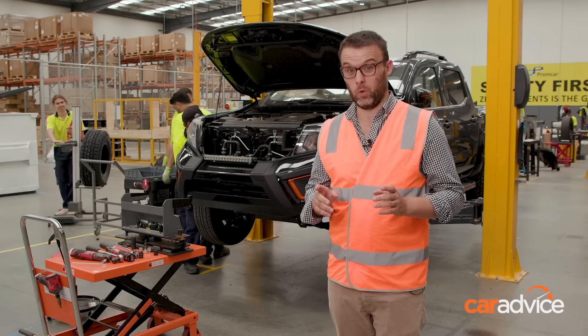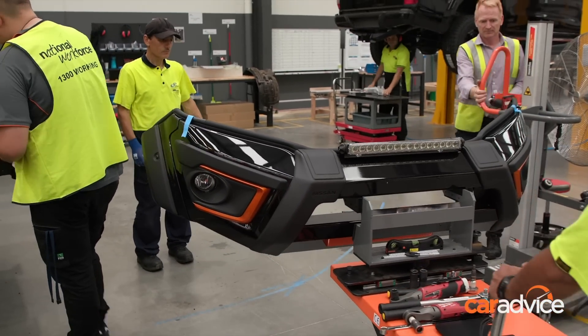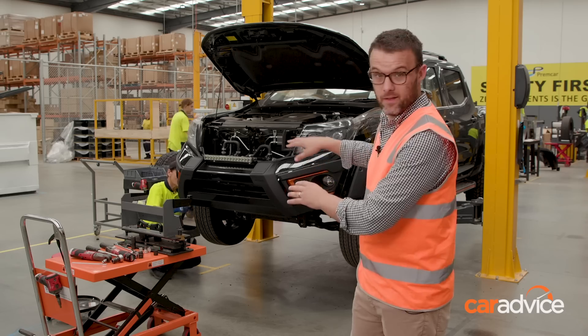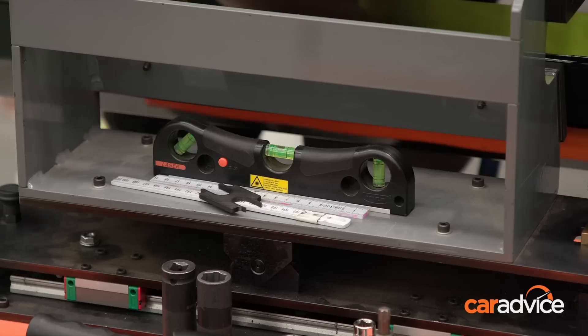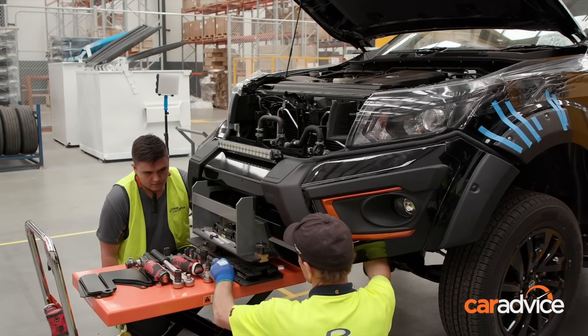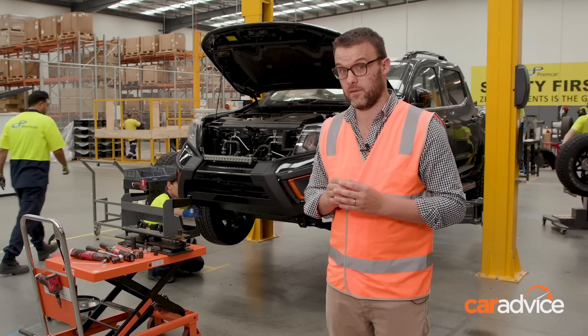Just watched these guys fit up the bullbar here, and I've got to say they work really quickly but also very accurately. You see this bracket here on the front that they use to put the bullbar onto the car — it actually has a lot of levels on there to try and get the alignment of the bar compared to the body as accurate as they can. It's down to millimetre tolerances and they do it really quickly. Very impressive.